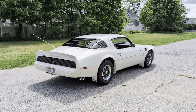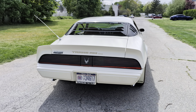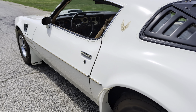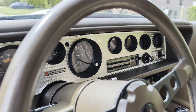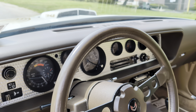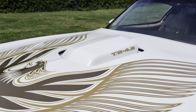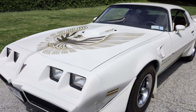Beautiful, gorgeous, super straight body. 22,027 miles — that is fantastic. Got to have the shaker. The bird is original too, which is amazing.